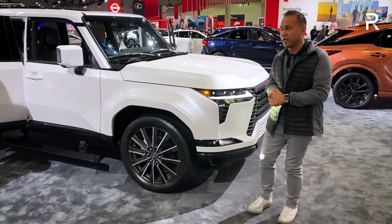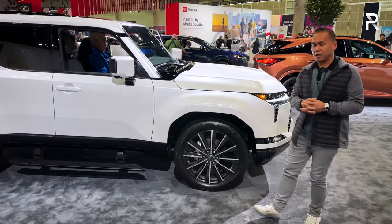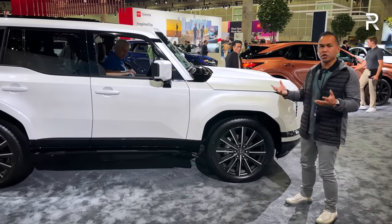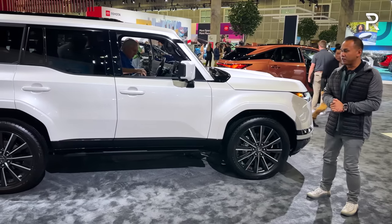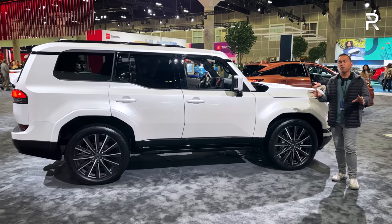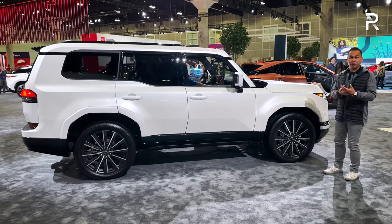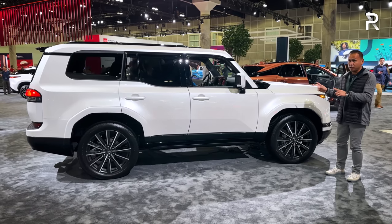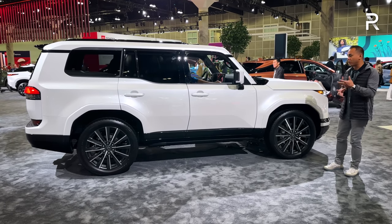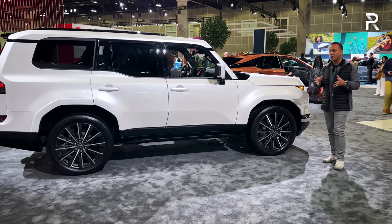Moving around the side profile of the GX, you can see this model is significantly larger versus the previous generation. The overall length has been increased by nearly three inches to just under 195 inches long. The wheelbase is also around two and a half inches longer. The width is significantly wider — nearly four inches wider versus the previous generation — giving it a more aggressive body-on-frame stance. This is still a body-on-frame SUV built on the TNGA-F truck platform. The overtrail is around four and a half inches wider as well.